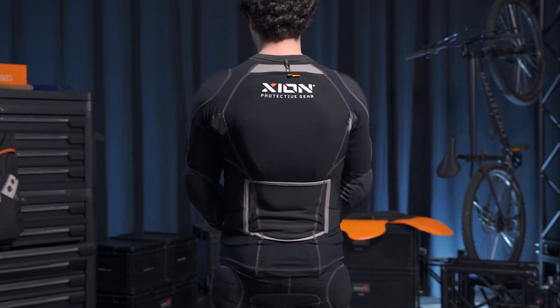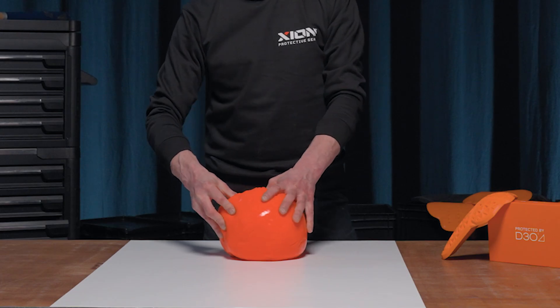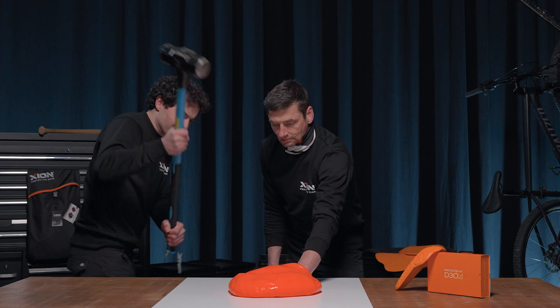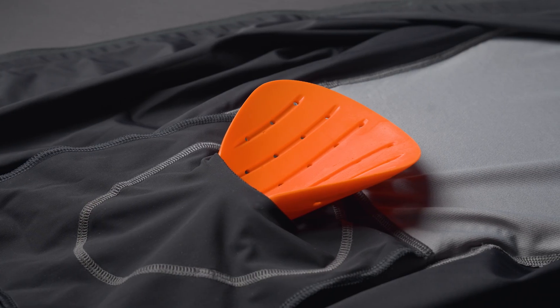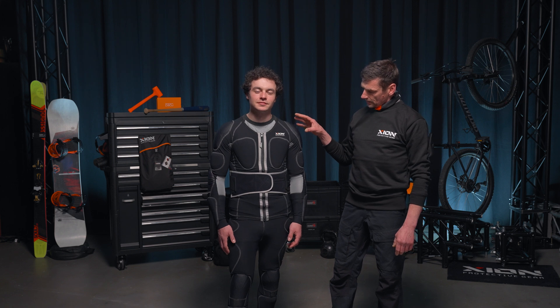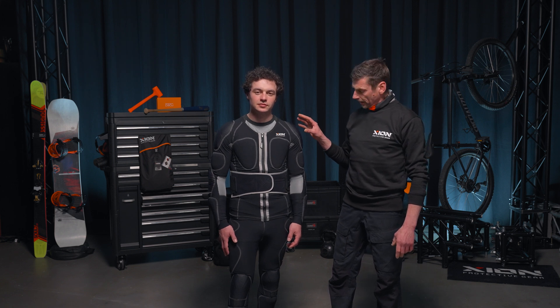For this we have chosen to integrate D3O as the protective system. D3O is a smart polymer — pretty flexible, but upon impact it hardens up and will dissipate the impact. The pads come in pockets, which is good to know, and we have protection integrated on almost every area of the body.